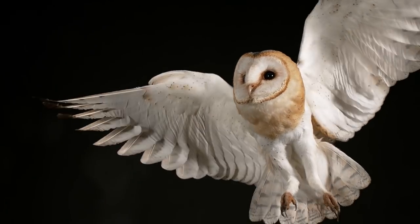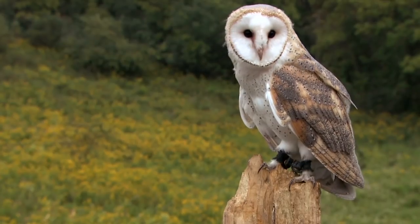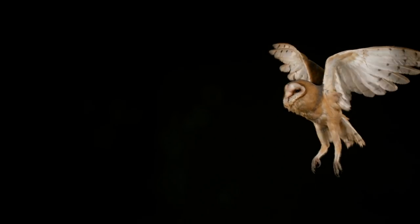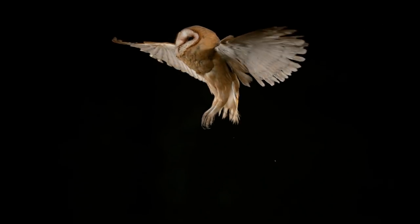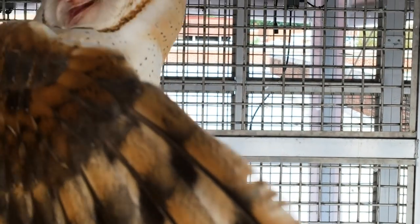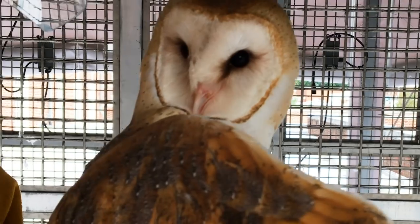When you look at a barn owl, the first thing you see is that they're absolutely beautiful animals. But beyond that, what you see is their ability to strike with great accuracy at their prey. Their brains must be built to solve that problem really well. So let's look at their brain to try and figure out how they do it.